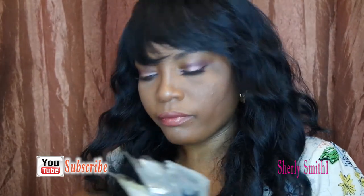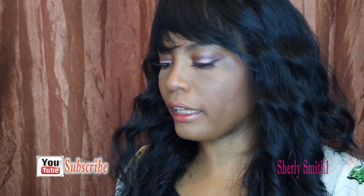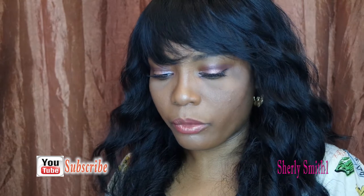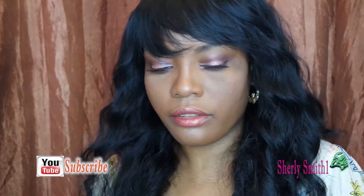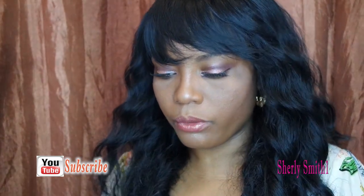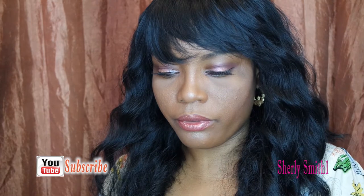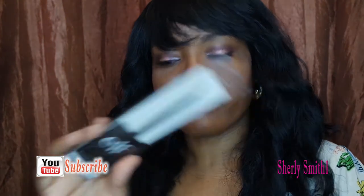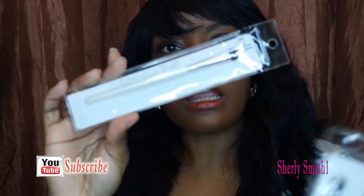I'm going to start with the brushes. I'm so late doing the haul, sorry you guys — I already put these on Instagram a while back. This is the blurring brush. It's time for me to get rid of some brushes, so I got some new ones. This is the blending brush. I've never used these brushes before, so I'm definitely excited. Also the eyeliner brush, the contouring brush, the eyeshadow brush, and another blending brush.